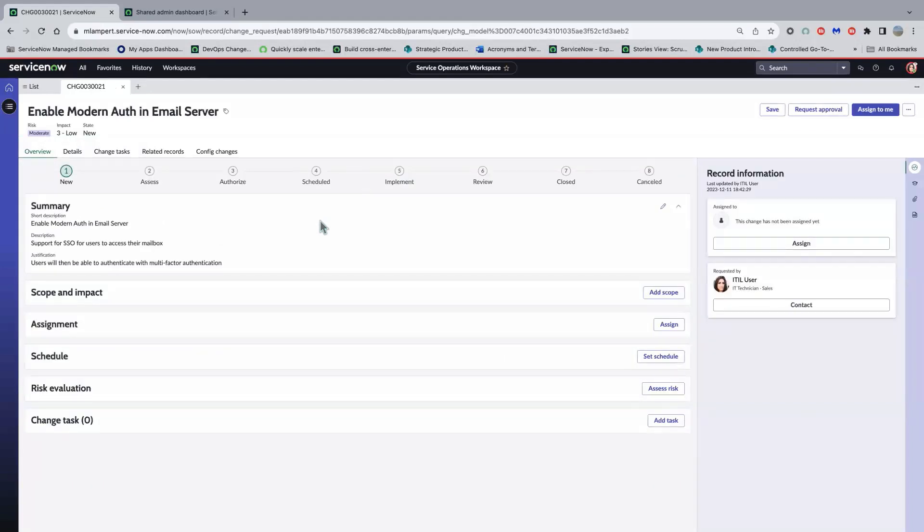Now you can see more containers being surfaced on the form in this UI. I'm able to see how I'm progressing — record information is shown on the right-hand side, and as I progress through, this will surface information I need to have a look at. These containers are surfaced here and I can follow them in order to move through the lifecycle. At the top of the form you can see, as this is a normal change, it can progress through various states: assess, authorize, scheduled, implement, review, closed. We also have other tabs here which I'll show you in a bit.